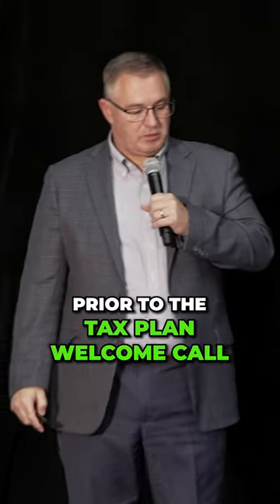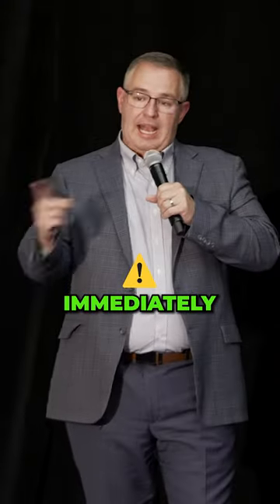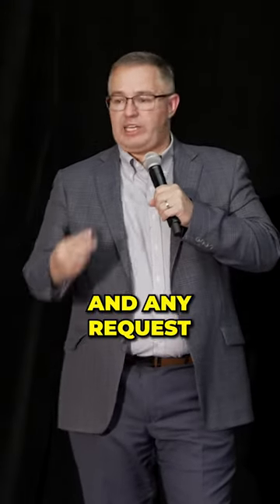Prior to the tax plan welcome call, immediately at the end of the sales call, we send out a tax plan questionnaire and any requests for tax returns or documentation. That's all reviewed during the welcome call.